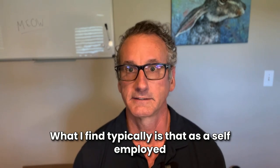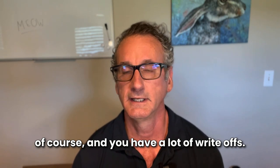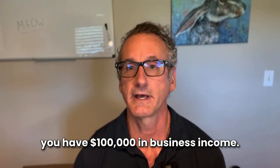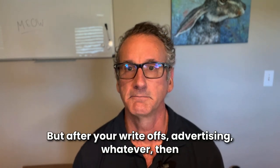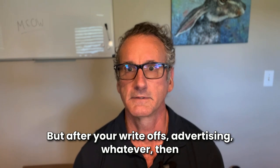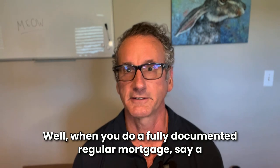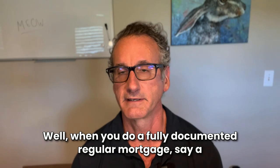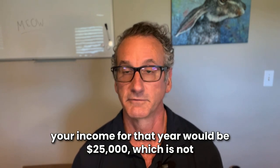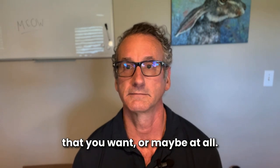As a self-employed business owner, you typically take full advantage of the tax code and have a lot of write-offs. For example, you have $100,000 in business income, but after your write-offs — advertising, whatever — maybe you have $75,000 in write-offs, so you only pay taxes on $25,000. When you do a fully documented regular mortgage — Fannie Mae, Freddie Mac, FHA, VA — your qualifying income for that year would be $25,000, which is not going to be enough to qualify for the mortgage you want.